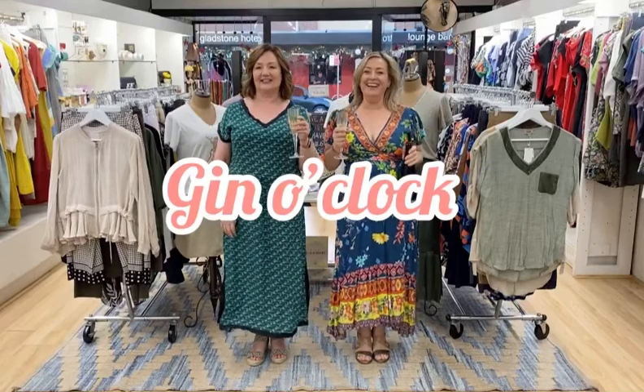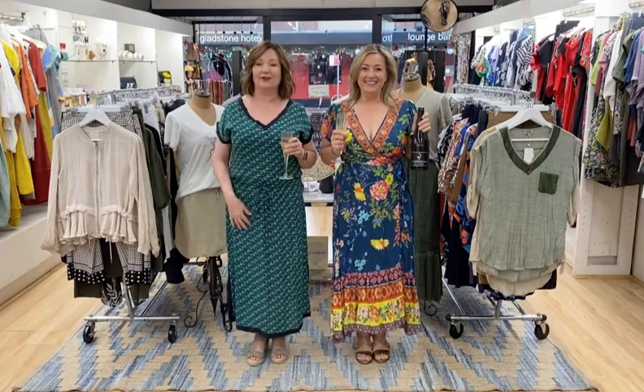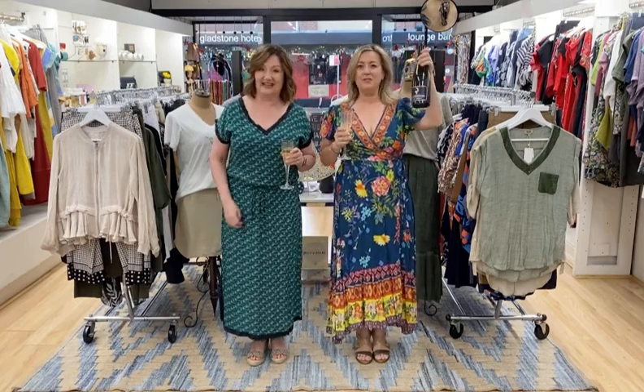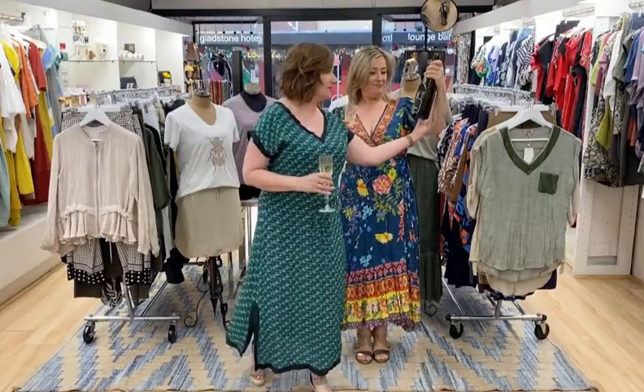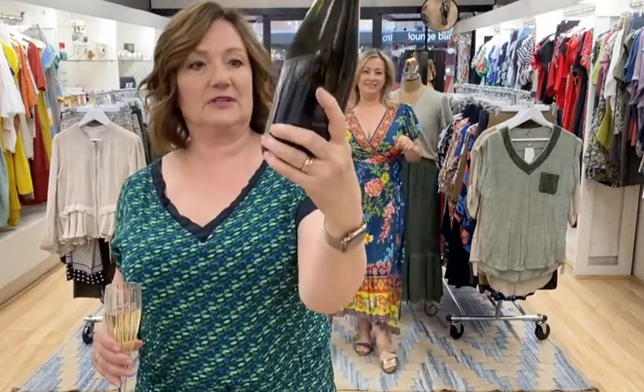Hi everyone! Welcome to Gin O'Clock. This is our last official Gin O'Clock for the year, so we're having champagne — it's Christmas! Courtesy of our really good friend Jessie Goat, who does our digital marketing.